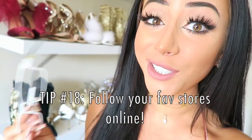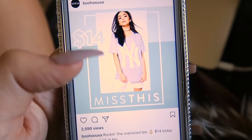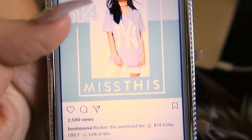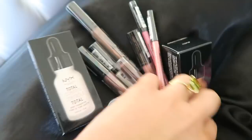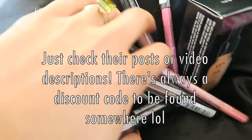Pay attention to stores' social media. Stores are always posting info for sales, so if you pay attention you'll always know where to get the latest deals. Or even follow bloggers and YouTubers like me — we're always posting dupes and we always have oodles of discount codes that are good all year round for just about anything you ever wanted.